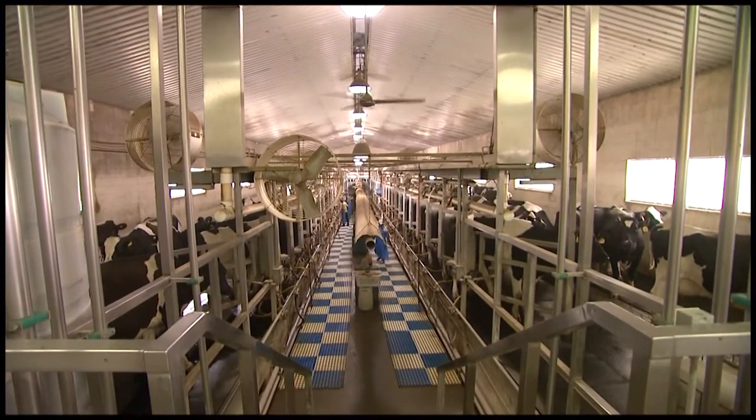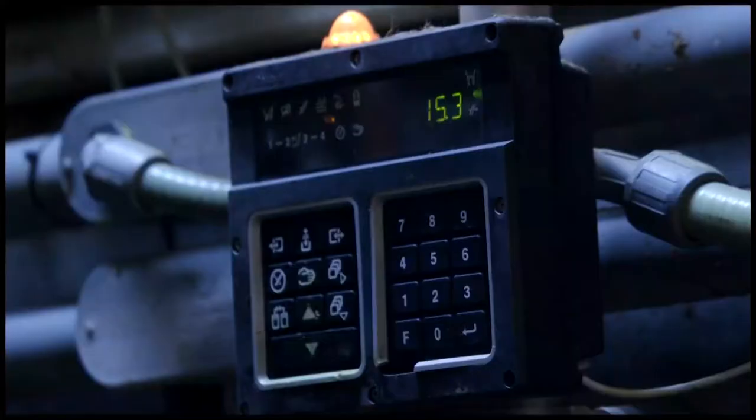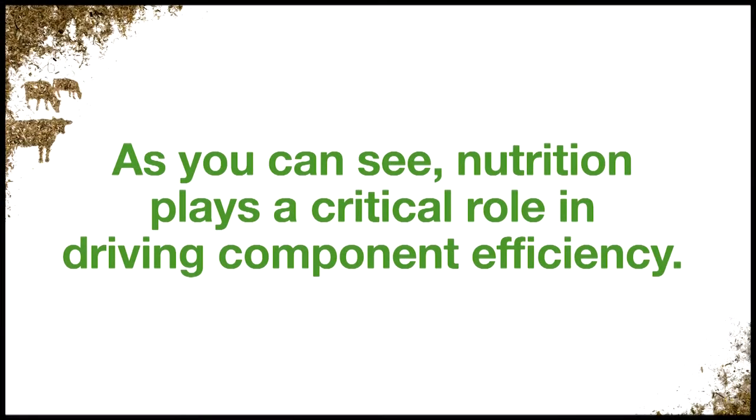Focusing on component efficiency, you can attain a measurable increase of net milk revenue over feed cost per cow, per day. As you can see, nutrition plays a critical role in driving component efficiency.